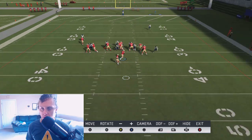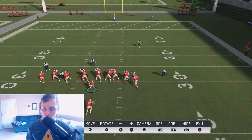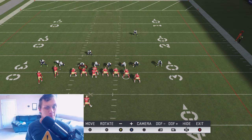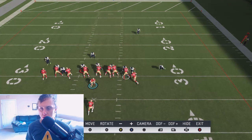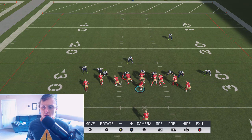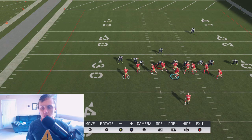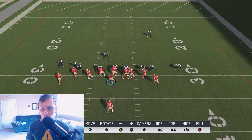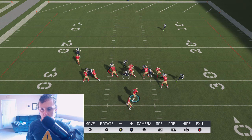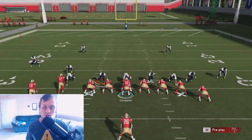We can shoot that gap clean or bounce it to the outside — look at all this green grass. On the other side, we don't have numbers and the corners are going to be coming in clean. We have a hole, but George Kittle just can't hold his block. If they hold their blocks, we've got two gaps to shoot: the B gap on the right and the B gap on the left. The user is forced to guard not one, not two, but three different lanes — the edge, the B gap on the left, and the B gap on the right — provided the tight ends can hold their block.